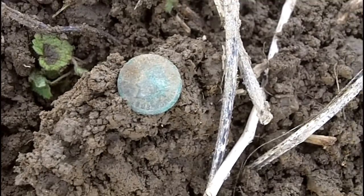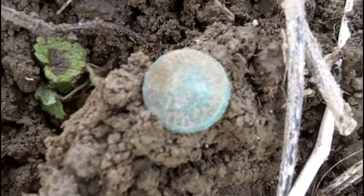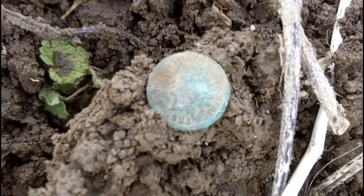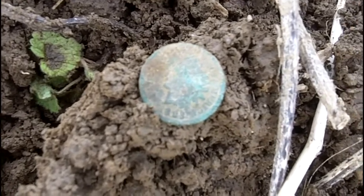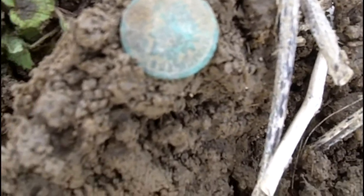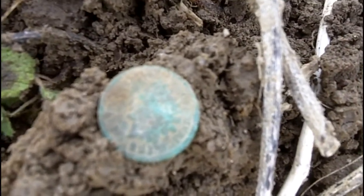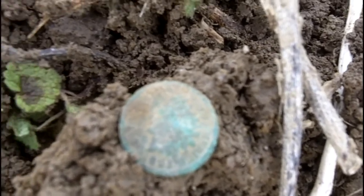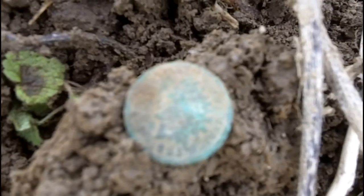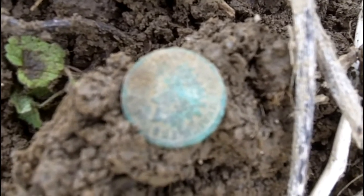Got another Indian head here. Looks like it's 1893. Not the greatest signal. There was a little nail in the hole with it, and I found that first with the pinpoint, then I found the Indian here. That's number three for the day — that's a record for me. I've had several days where I've dug two, but never three. So this is a good day.